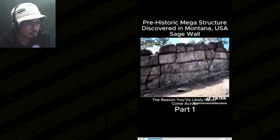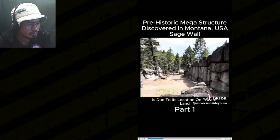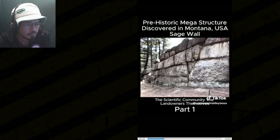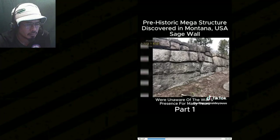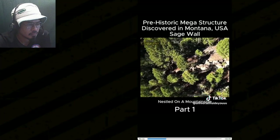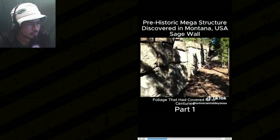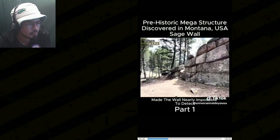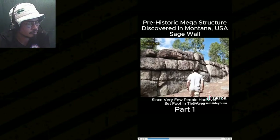The reason you've likely never heard of the Sage Wall is due to its location on private land, rendering it virtually unknown to the scientific community. The landowners, Christopher Borton and Linda Welsh, were unaware of the wall's presence for many years. Nestled on a mountainside, the wall was concealed by a dense canopy of fallen trees and thick foliage that had covered it for centuries, if not millennia, making it nearly impossible to detect.